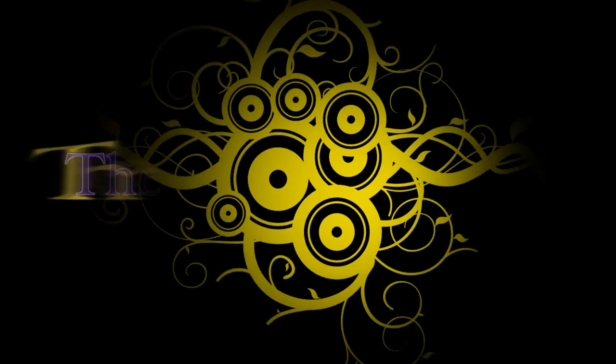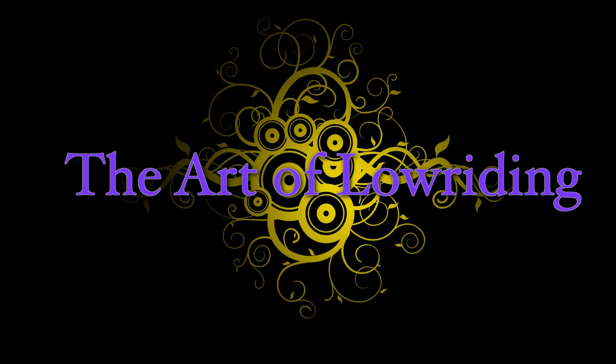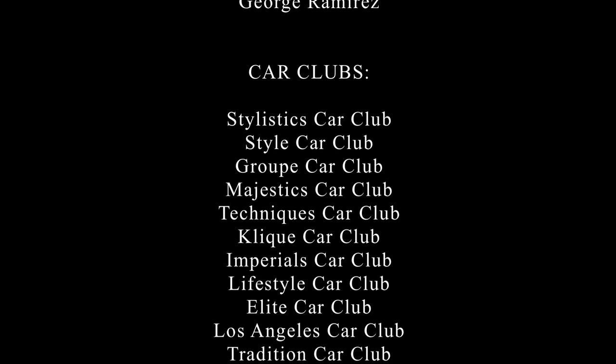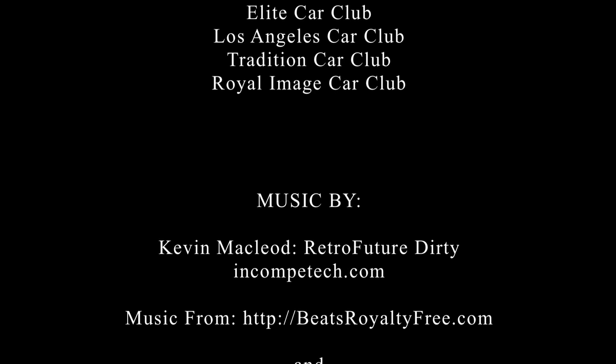For over a year now, we have been submitting our shows to TV networks with no luck. They feel that lowriding is not a big enough market for television. Help us show them how big the lowriding community really is — please like, subscribe, and share our videos with everyone you know, and like us on Facebook. We'll see you next time.